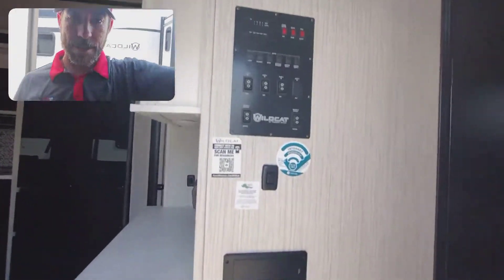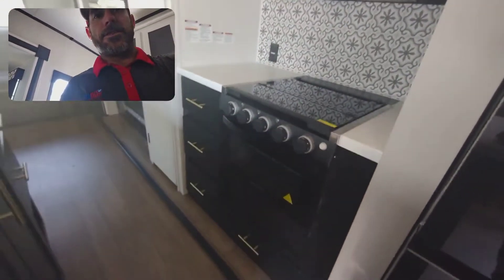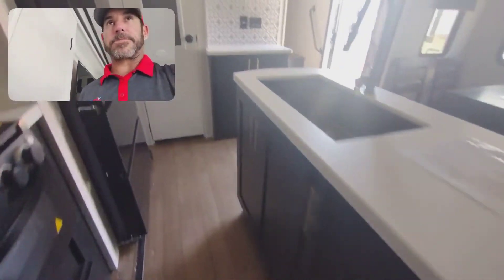Right here you've got your control panel, and a little breakfast bar right here, residential fridge. You've got your island, stove and oven, some drawers, cabinet space here. You've got your microwave, and then also on the island you have lots of cabinet space there.